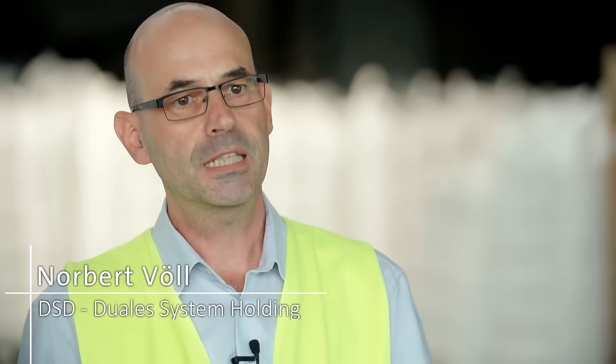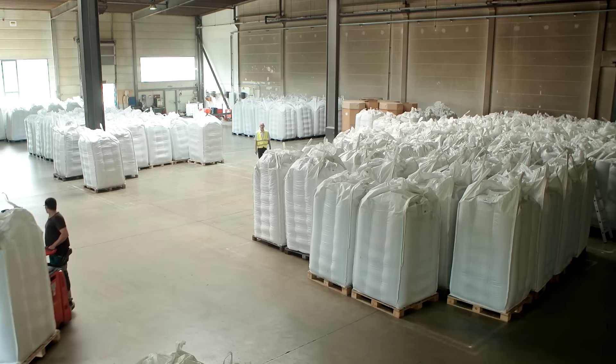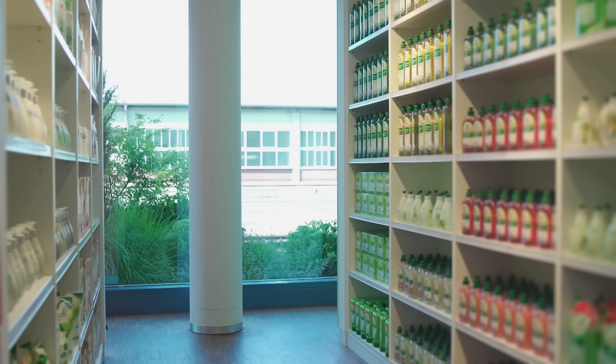We can already take plastic from the yellow bag and turn it back into plastic. We now plan to enter areas related to the food industry — we'll start with cosmetics, then move on to food at some point. We think it'll take a few years, and then our plastic will be hygienic enough for that. Recycled material from Eisfeld is already sought after by the makers of washing and cleaning products.